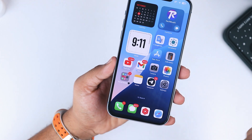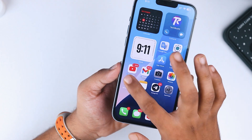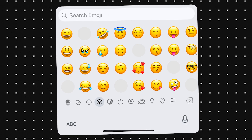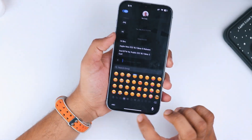Another weird bug I noticed is with the folder background color — it randomly changes when closing folders. It's not a huge deal, but it's definitely noticeable. And some iPhone users have reported missing emojis. Check out this screenshot — some emoji spots are completely blank. I haven't experienced this on my iPhone, but it's happening on other devices, so be on the lookout.